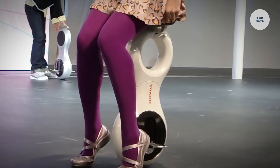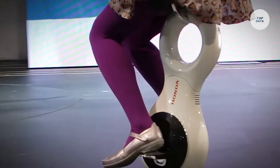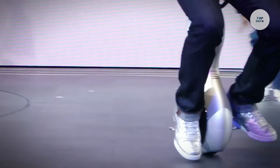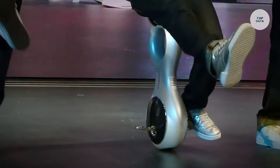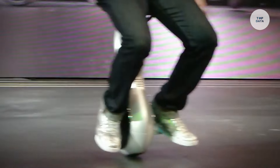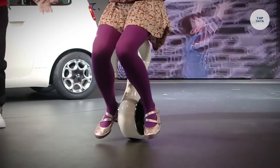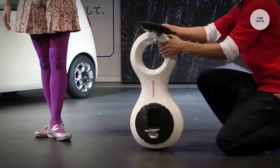Drawing from Honda's research on the ASIMO Humanoid Robot, the U3-X incorporates advanced balance control technology. An incline sensor detects the rider's weight shift, enabling the device to adjust its position for optimal stability. Its compact design fits comfortably between the rider's legs, while the lightweight monocoque body enhances portability. Measuring 315mm in length, 160mm in width, and 650mm in height, and weighing less than 10 kilograms, the U3-X is powered by a lithium-ion battery providing about one hour of operation on a full charge.